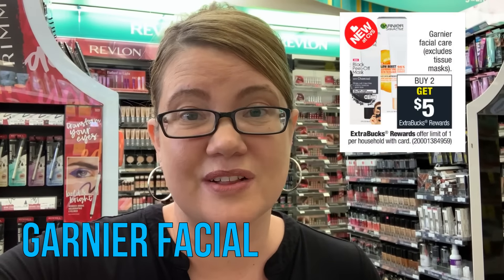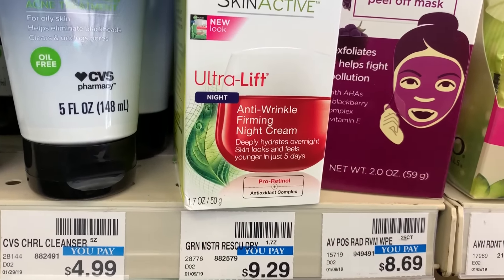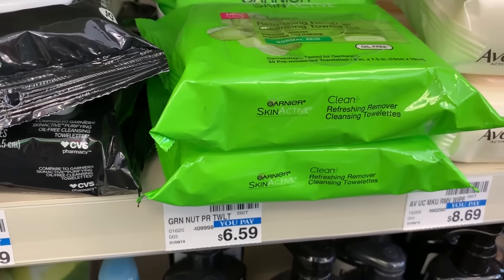This week, Garnier Facial is buy two, get a $5 ExtraBuck, limit of one. We have manufacturer coupons, and it's always good to pair this with a facial CRT if you have one. Grab this Wrinkle Firming Night Cream — it's a moisturizer at $9.29, and you can use a $3 off coupon. Then head to the facial wipes and grab one for $6.59. That brings your total to $15.88. In our 3/3 Retail Me Not, we have a $3 coupon on the moisturizer and a $2 coupon on the cleanser — taking off $5, bringing both to $10.88. Then you get back a $5 ExtraBuck, so final price is $5.88 for both products.